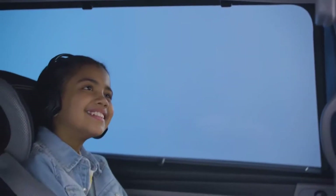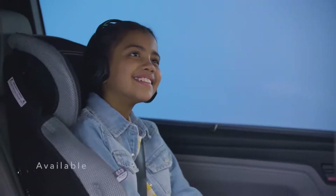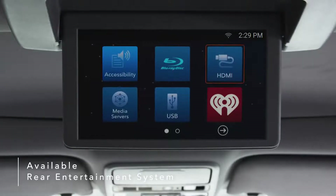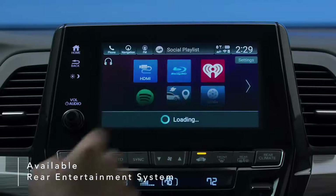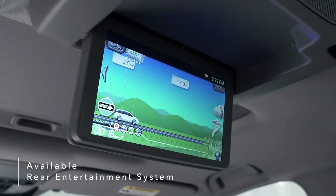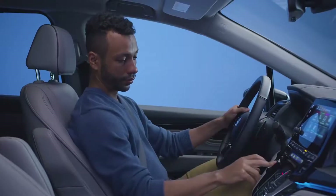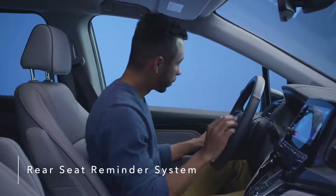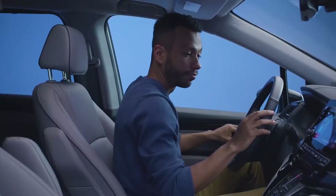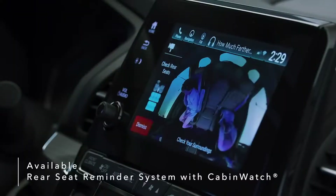Long trips become more fun when passengers sit back, relax, and enjoy the Odyssey's available Blu-ray DVD rear entertainment system. A dazzling 10.2-inch display makes for easy music and video streaming or interaction with the How Much Farther app, a fun way for kids to track trips. Never worry about forgetting your precious cargo with the Odyssey's rear seat reminder system, which alerts you to check the rear seating area when exiting the vehicle. The Odyssey also introduces the industry's first rear seat reminder that combines a chime and dashboard warning with an available Cabin Watch camera view of the back seat.